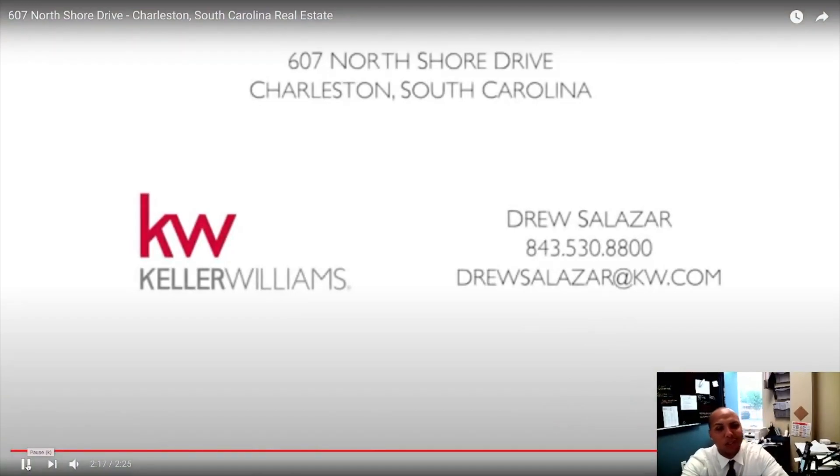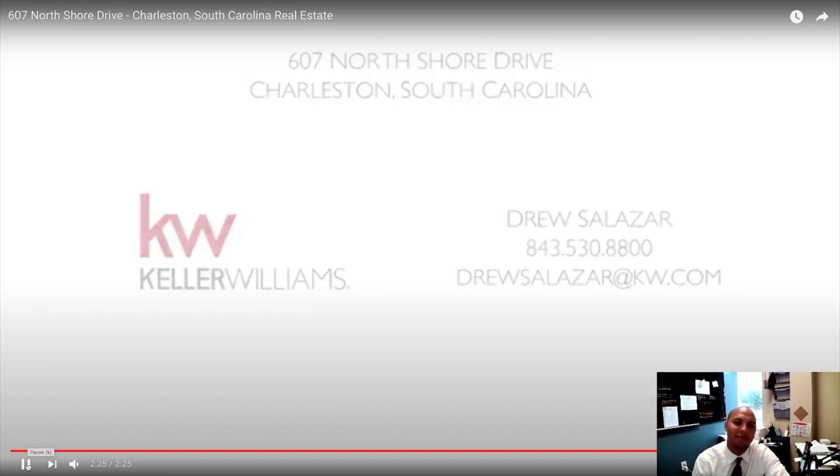I apologize we're unable to see inside the house, but this is also a Keller Williams listing, so shout out to Drew Salazar. Please feel free to reach out to him or myself if there's anything we can do to help you find your property. Thank you.